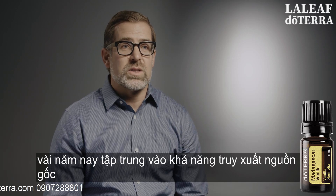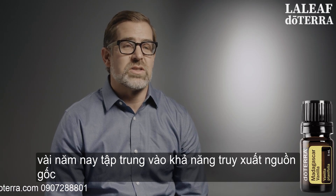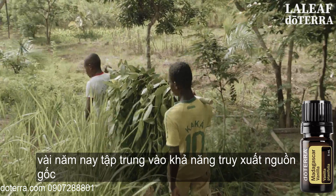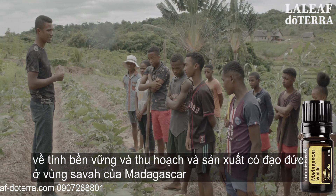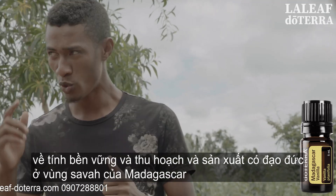We've been working closely with a partner for several years now that is focused on traceability, sustainability, and ethical harvesting and production in the Sava region of Madagascar.